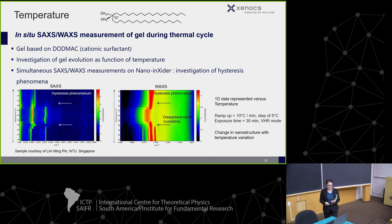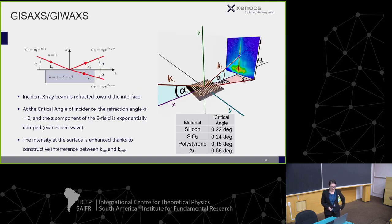We can also do temperature measurements, and hysteresis is of incredible importance to any scientist. Here you can see a gel heating up, showing the disappearance of crystallinity, and then not recrystallizing the same way on cooling. It's just neat to see it in the SAXS data.